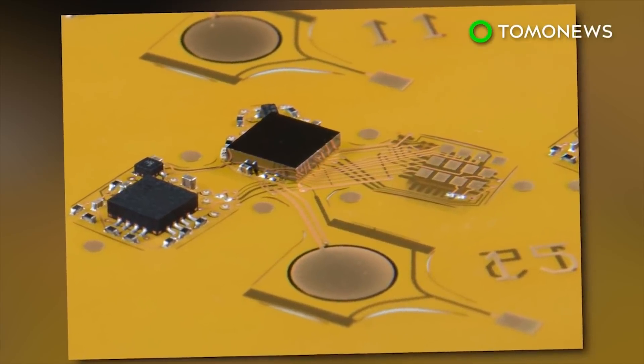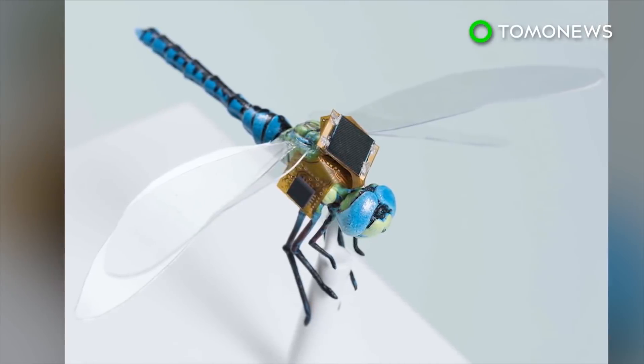The same setup can be applied to other insects of a similar size, such as honey bees. Other applications of this technology may include guided pollination, payload delivery, and precision medicine and diagnostics.